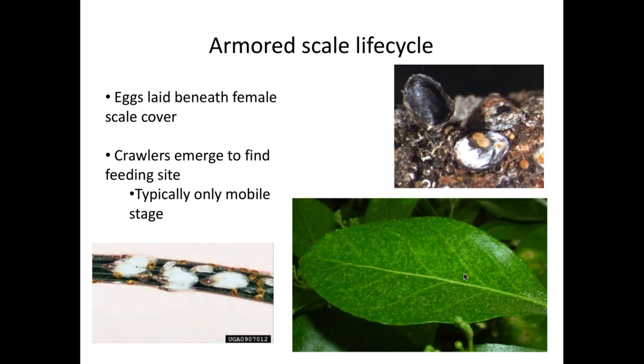Armored scales have one particularly vulnerable stage: the crawlers. These tiny crawlers are very small, which makes them vulnerable, and they don't have a waxy cover, which also makes them vulnerable. Figuring out the life cycle of different scales is important because you want to identify when those crawlers are active to best time your management practices.